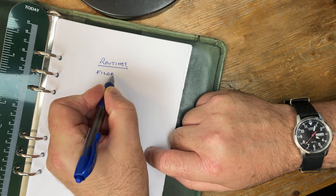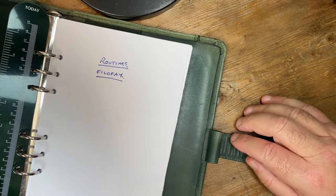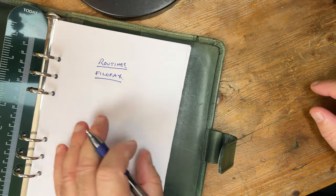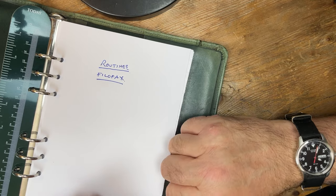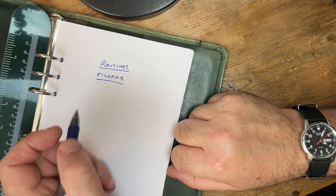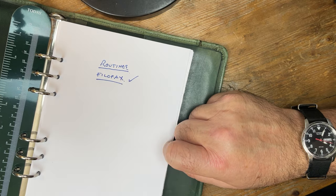I am not exclusively involved in file of facts, because I also use notebooks of various sizes, and disc-bound planners of various sizes, all the way from A7 up to A5. But in this particular case, a file of facts or similar binder is perfect for me. And I'm talking about this thing called routines.